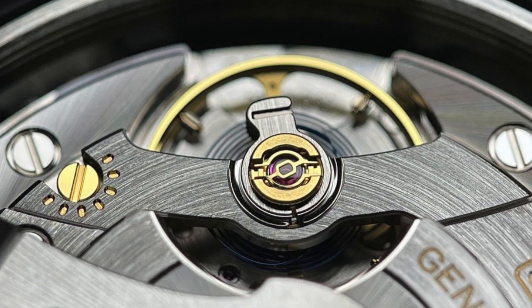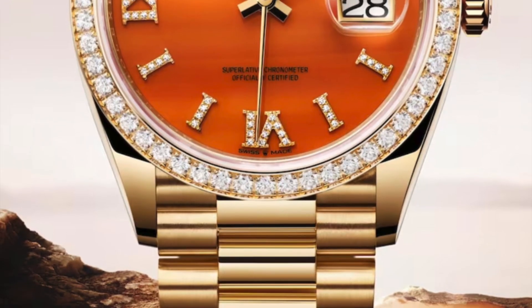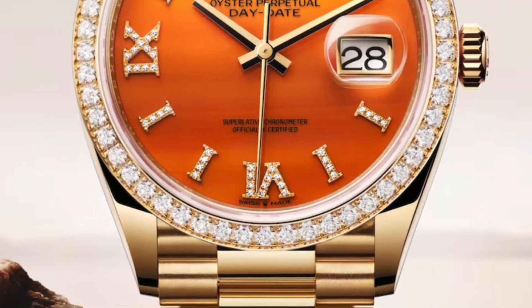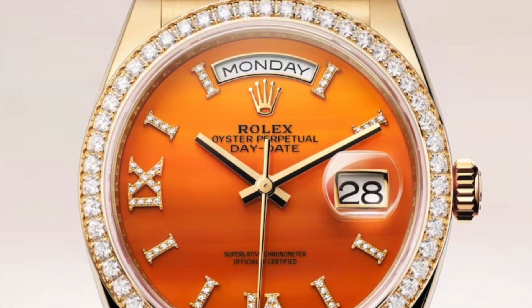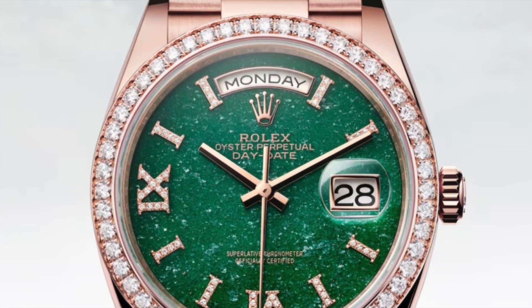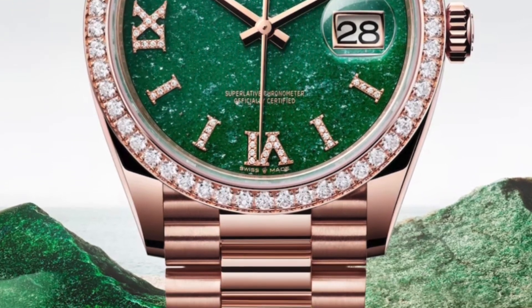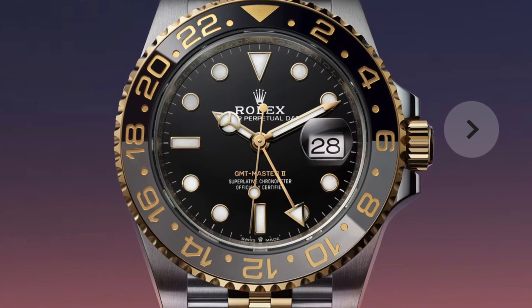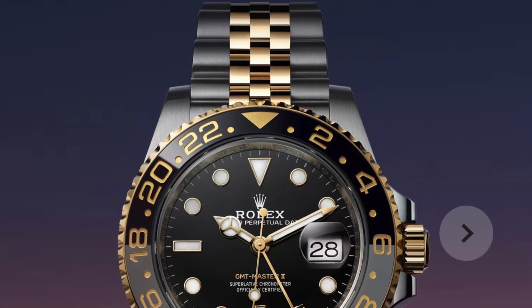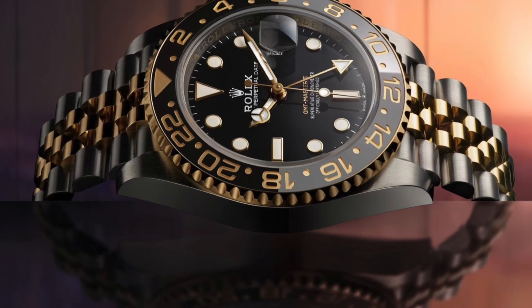What about the new Day-Date models? I know many people don't care, but I think they are so beautifully made. Especially this Cornalian dial — the color scan is so nice. This green Aventurine dial is cool and original.